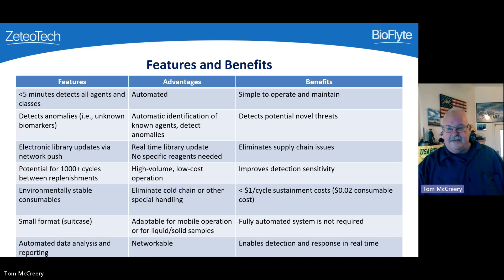The compact system is approximately the size of a roller board suitcase, weighs only 60 pounds, and uses about 100 watts of power. That power can be supplied by line power or battery, and the system is readily mountable in a vehicle for field analysis.